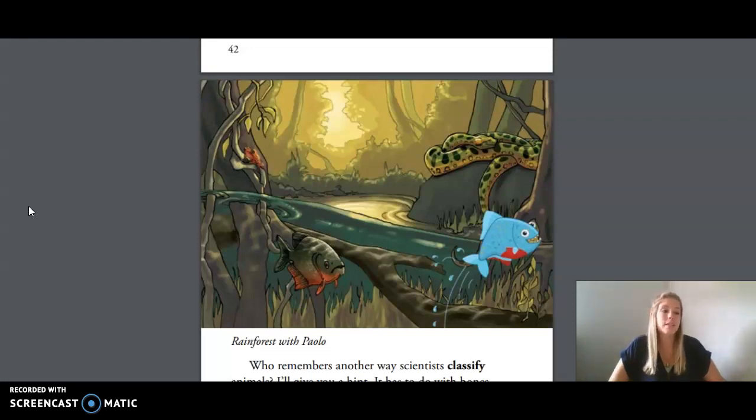Our first word is aquatic, which means living, growing, or found in water. Our second word is gill, which is one of a pair of organs fish use to breathe underwater. And our last word is scales — thick, small discs on the outside of the bodies of some animals, such as fish and reptiles.